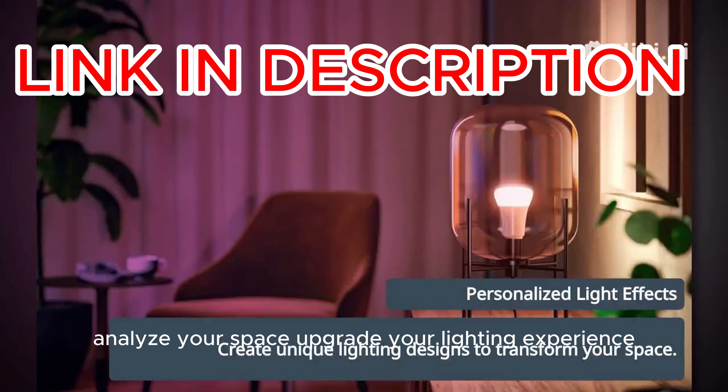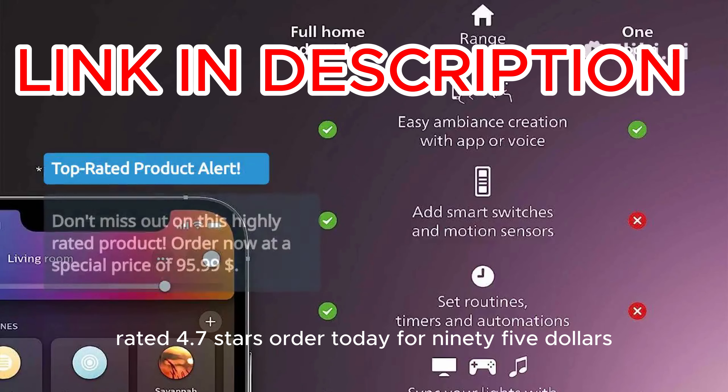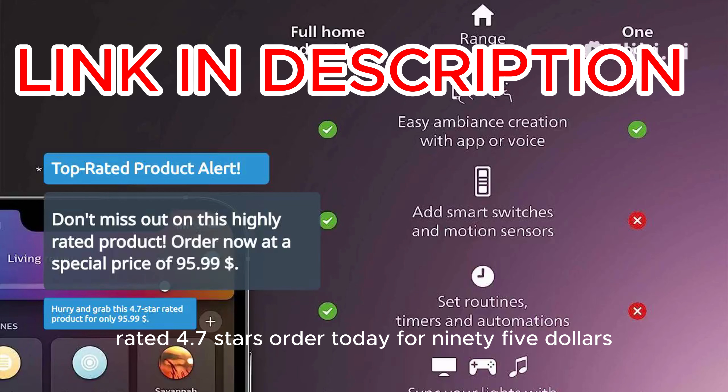Personalize your space. Upgrade your lighting experience with this versatile 3-Pack of Smart Bulbs. Rated 4.7 stars. Order today for $95.99.